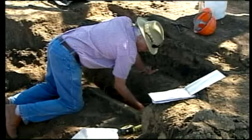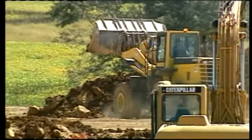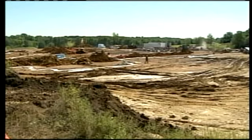Gary Bush is actually pleased to see the careful removal of his relatives from where a school's already under construction. At one time, the site was to become a landfill. "We didn't want the land to be tore up with another landfill or anything like that. This is much, much better."